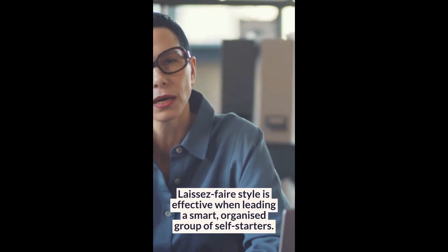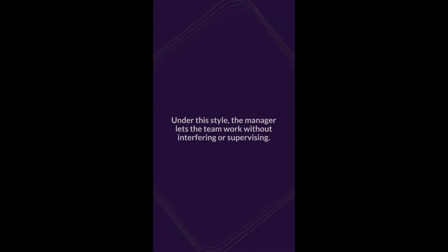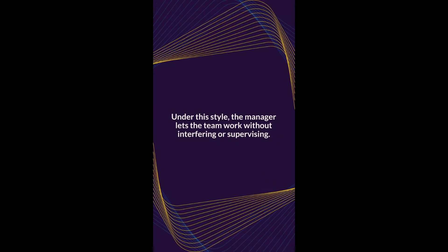Laissez-faire style is effective when leading a smart, organized group of self-starters. Under this style, the manager lets the team work without interfering or supervising.